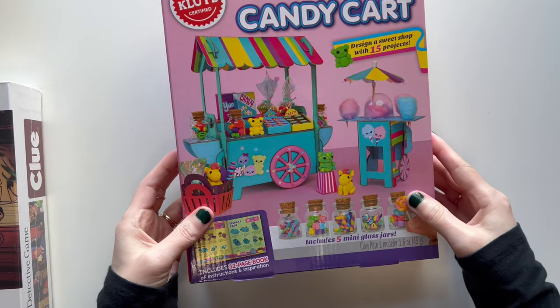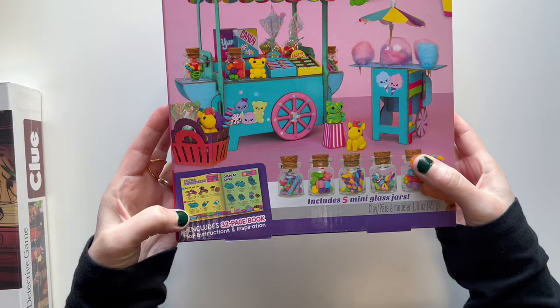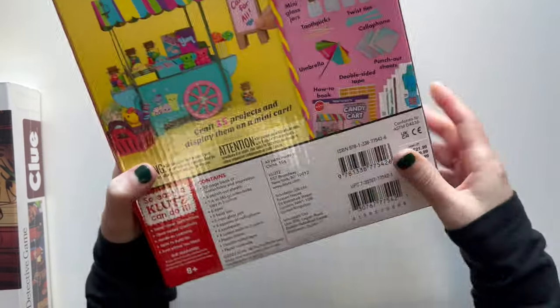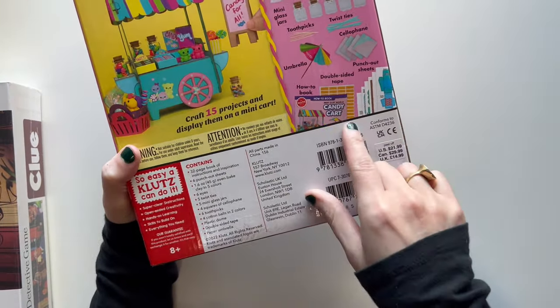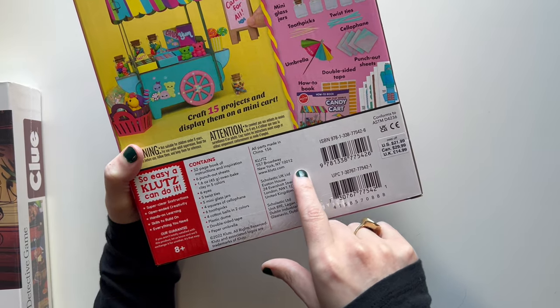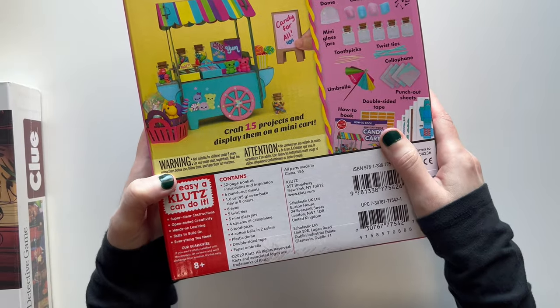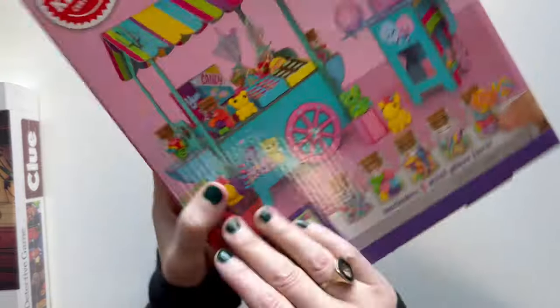So the first thing is this Klutz candy cart. It is this little miniature thing that you can make out of clay. I love how it comes with like every single thing. I think it's really going to be fun for her. I got her one of these kits last year — it was just like a different theme.